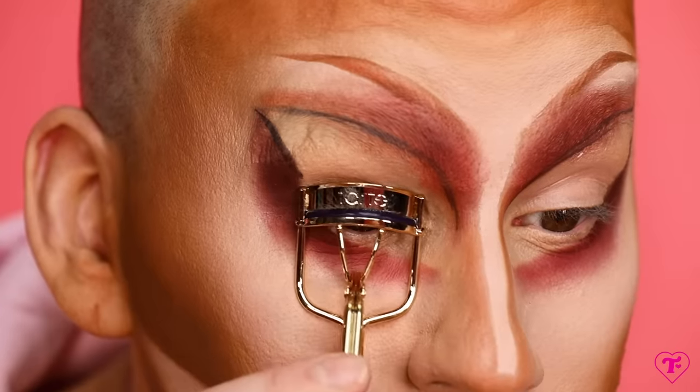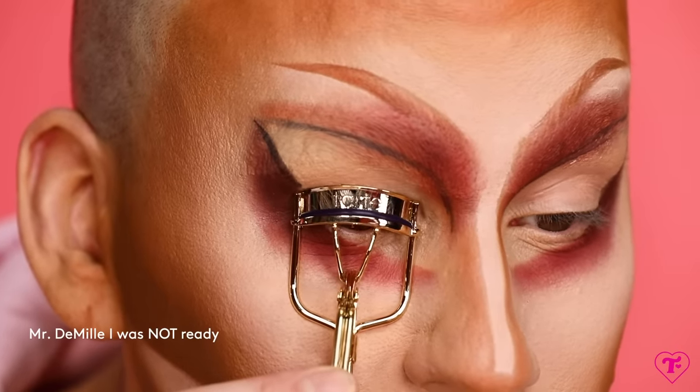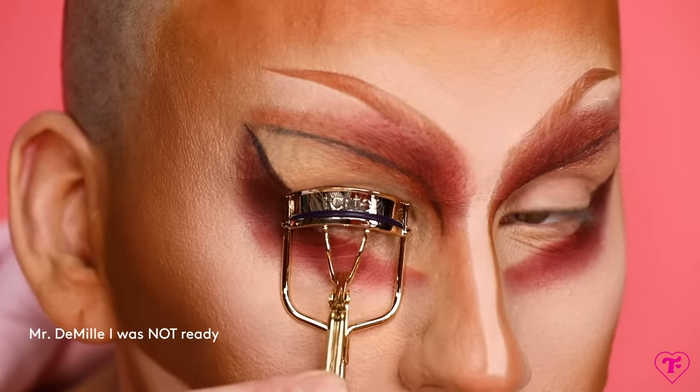Let's do it. I never curl my lashes because I wear such big lashes — who cares, who can tell? My lashes are so big they don't have to be curled, they just have to be black. That did nothing. I don't think my lashes curl. Let's use the primer — I've never been a huge fan of lash primers, I don't always feel like they do anything. Let's trust the process.